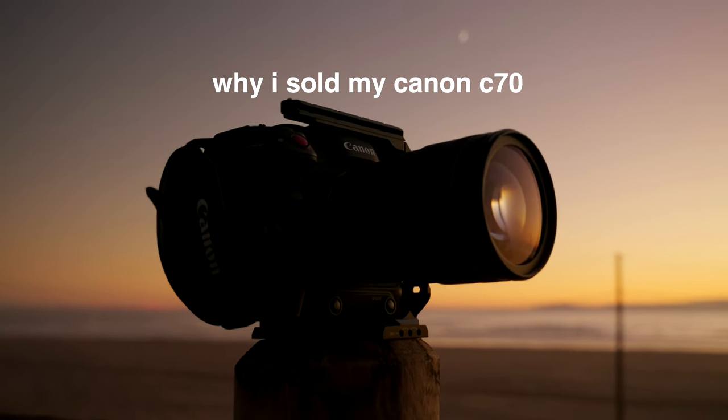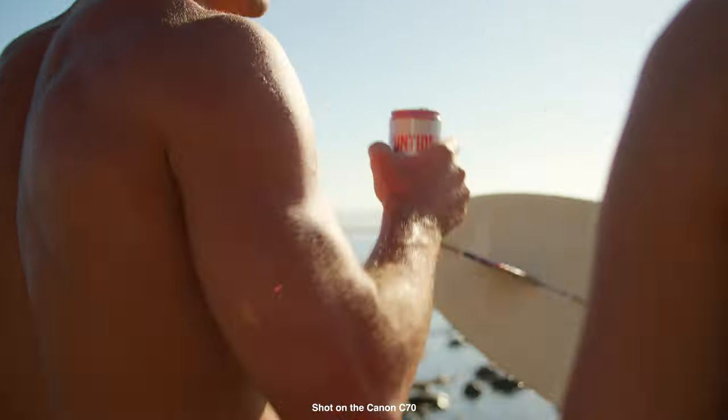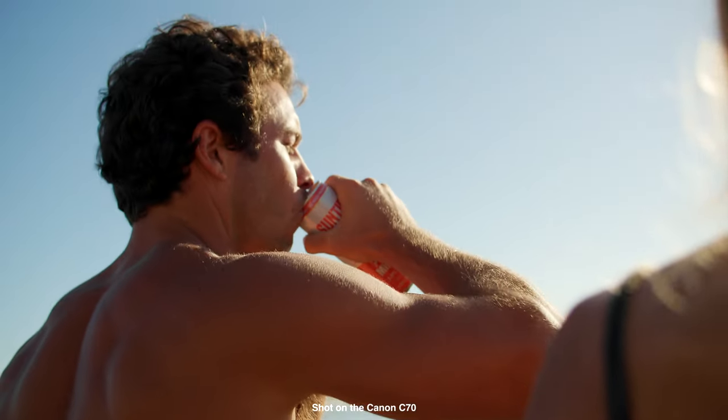It's been just over a year since I first bought the Canon C70, and it's been an absolute workhorse for me. I've been able to bring it on so many different types of projects, but as some of you may know, I did sell it off a month or so ago. Today I want to share with you guys the entire process that brought me to this decision.